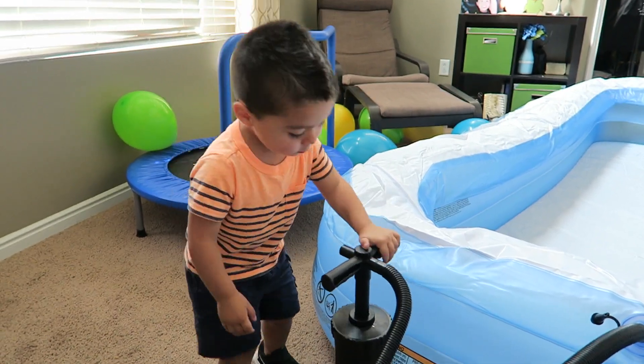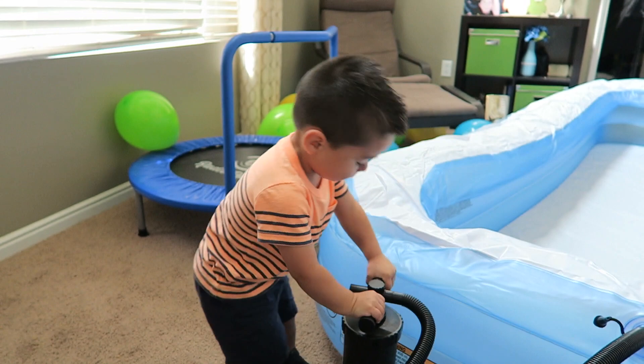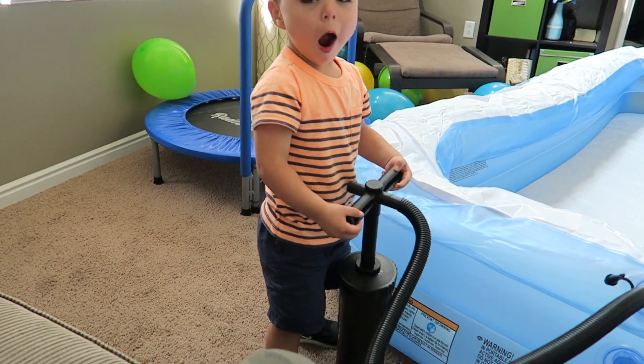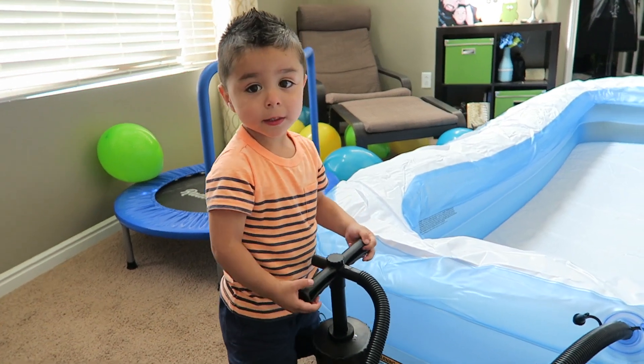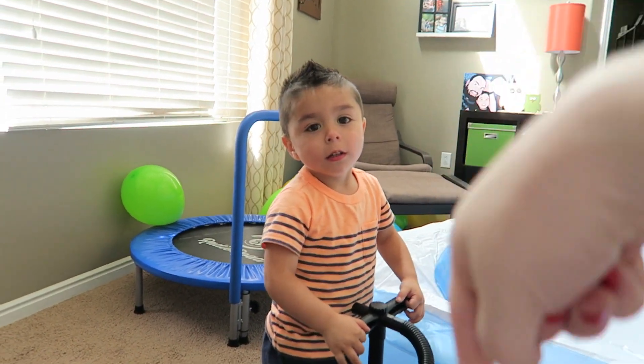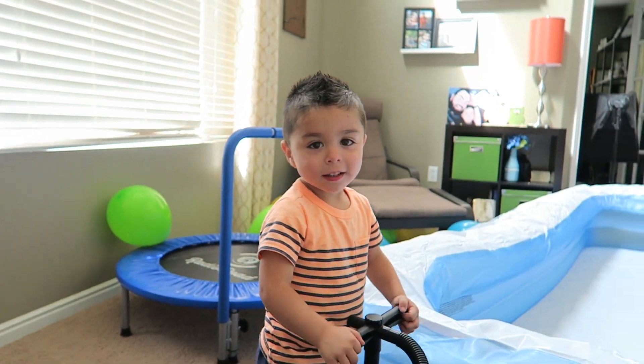Now push it down. Get the air in there. Good job. Now pull it up. Up is this way — that's up. This is down, up, down, up, down — and then up means up.